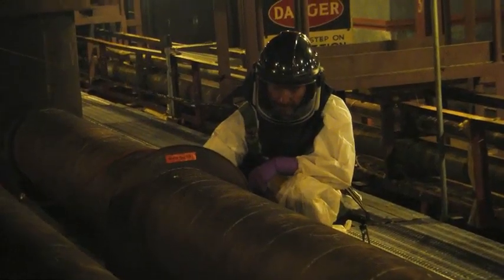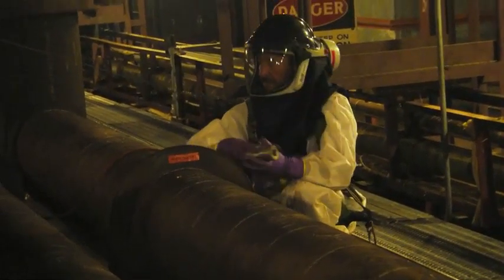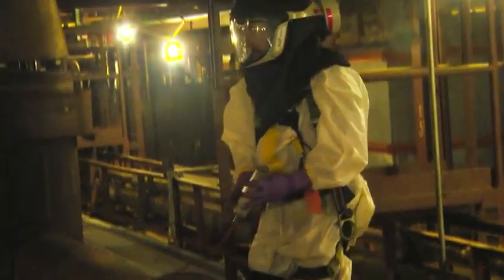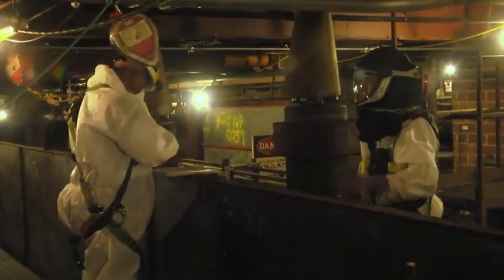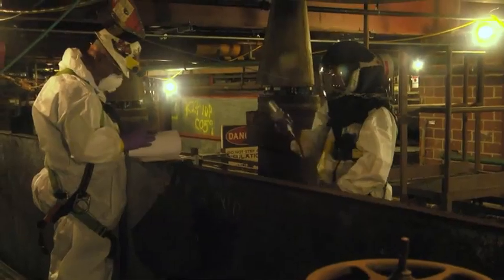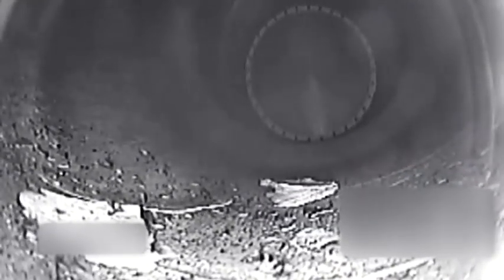Workers use bore scopes to visually inspect the interior of piping and other components. You're watching a TV monitor and you can see all the stuff that's still inside the pipe and what we're going to be dealing with on a day-to-day basis until we get that pipe out of there. We're also looking for deposits inside the pipe — those stalactite and stalagmite type formations.